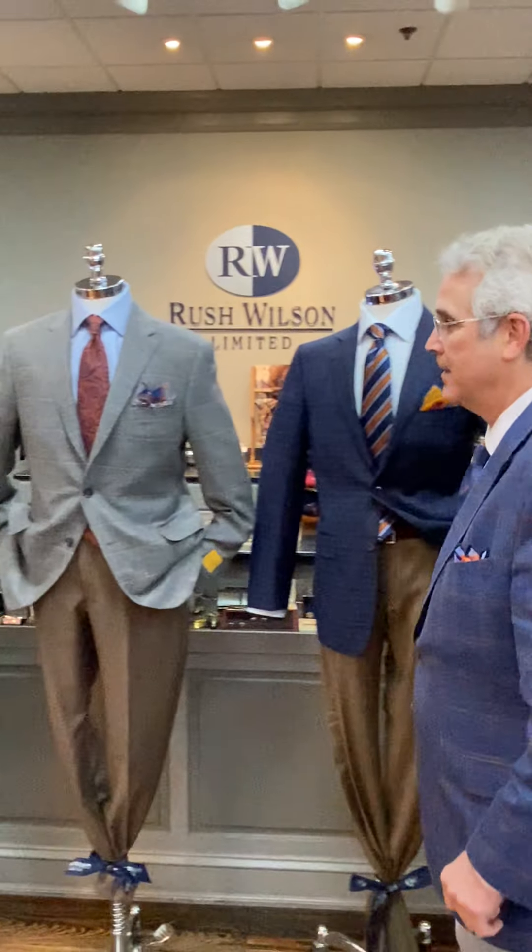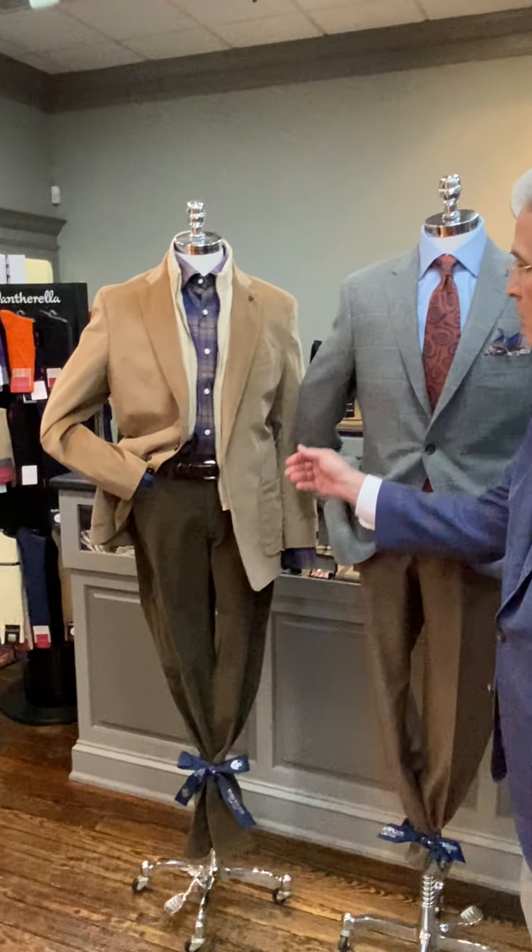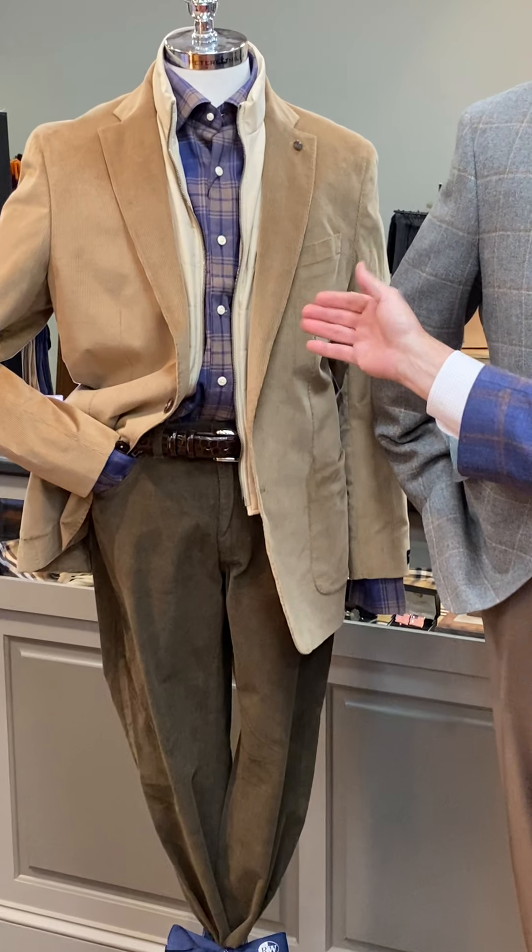Hello, I'm Rush Wilson and welcome to Window Shopping Wednesdays at Rush Wilson Limited. Today we're going to talk about our dress window, so let's move down to the left and talk about our first mannequin.